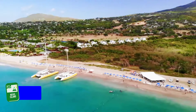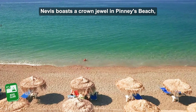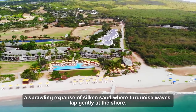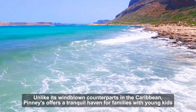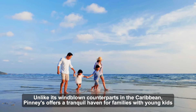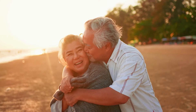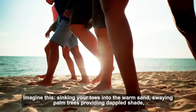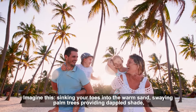Number 1: Pinnies Beach. Nevis boasts a crown jewel in Pinnies Beach, a sprawling expanse of silken sand where turquoise waves lap gently at the shore. Unlike its windblown counterparts in the Caribbean, Pinnies offers a tranquil haven for families with young kids or those yearning for a peaceful escape. Imagine sinking your toes into the warm sand, swaying palm trees providing dappled shade, and the calming rhythm of the ocean washing away your worries.